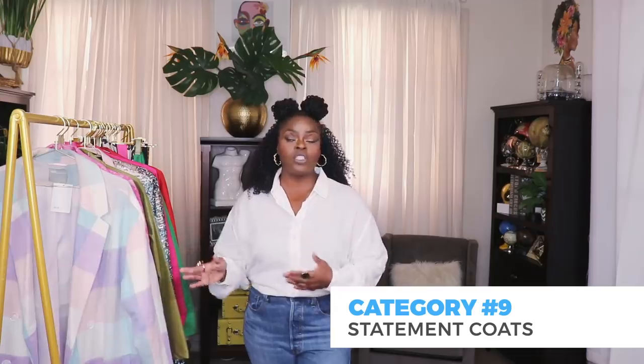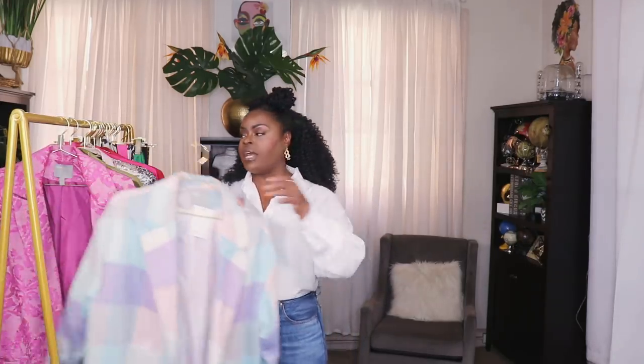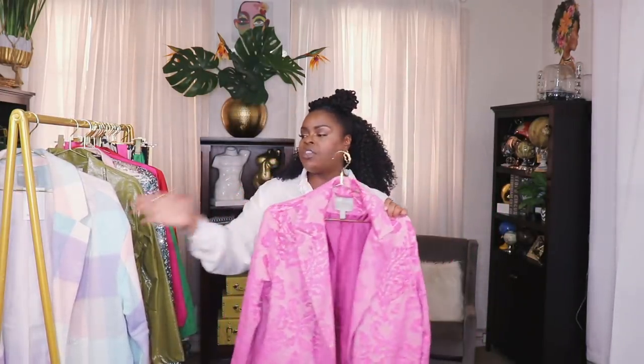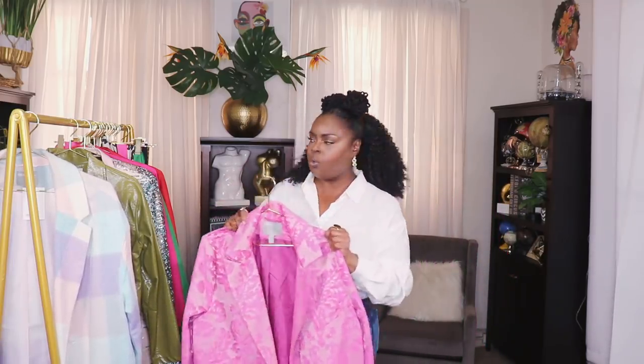The next category is statement coats. We're moving into warm weather so there won't be a need for them for a few months, but I like to collect them throughout the year. These are a few of my favorites. This lilac check coat from ASOS — I love the colors, nice and bold. Also this pink car coat, also from ASOS — I love the texture on both of them, they have pattern and really stand out. Not your simple black peacoat or trench coat — coats like these really pop in your wardrobe.